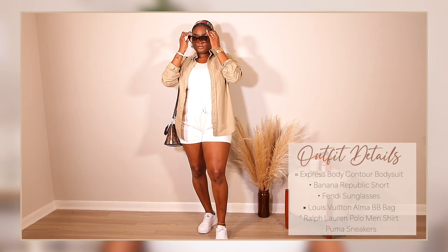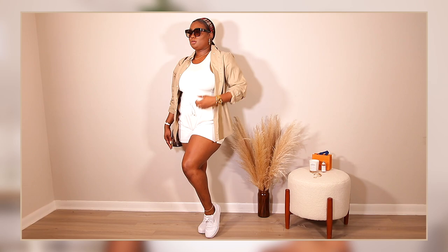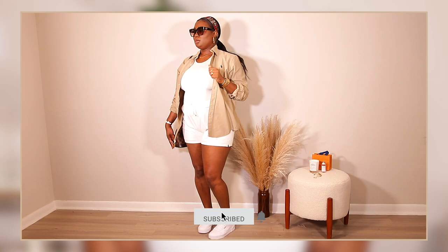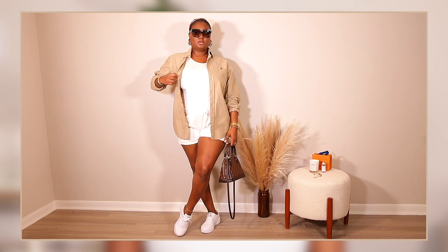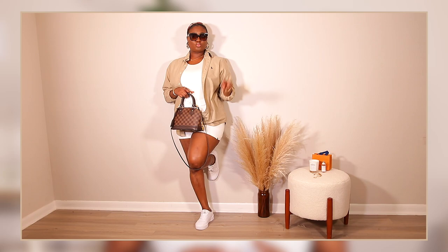I'm rocking my Fendi shades, and I feel like the sunglasses really set off the outfit. It's a very simple look — not doing too much — but when you put on your Fendi shades, or any oversized shades you have, it elevates everything. This is really me on a Saturday: chill but still stylish. I absolutely love this outfit.